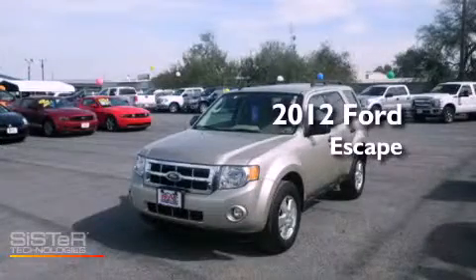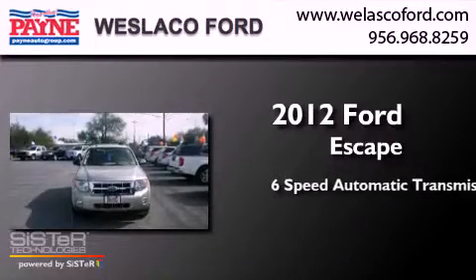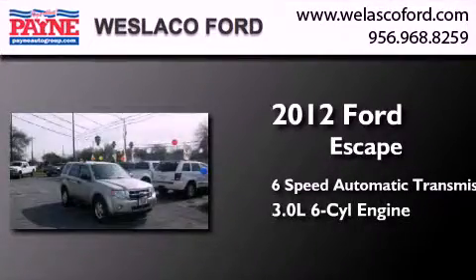This is a 2012 Ford Escape. This crossover has a six-speed automatic transmission and a 3.0 liter V6.